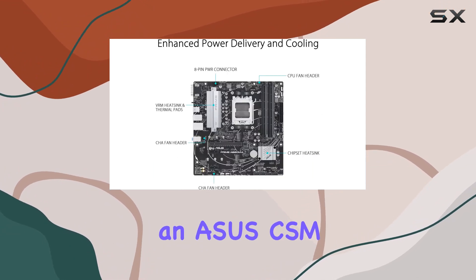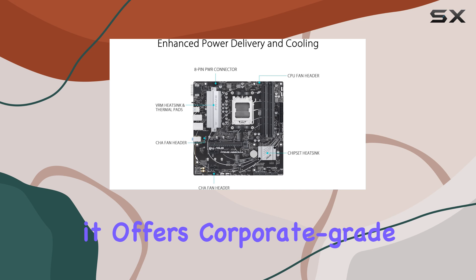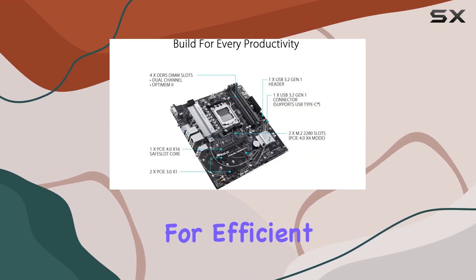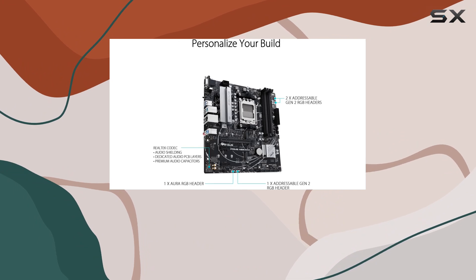Moreover, being an Asus CSM motherboard, it offers corporate-grade stability and support, with Asus Control Center Express for efficient IT endpoint management.